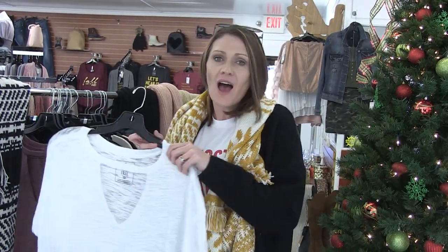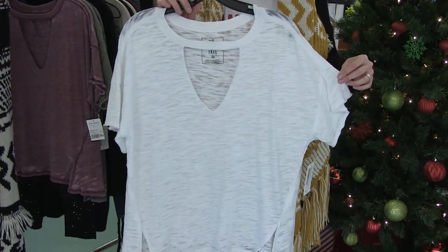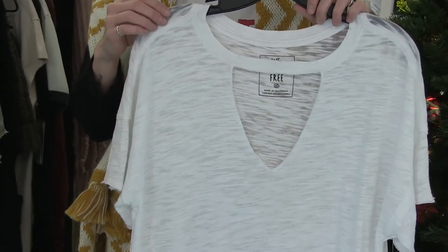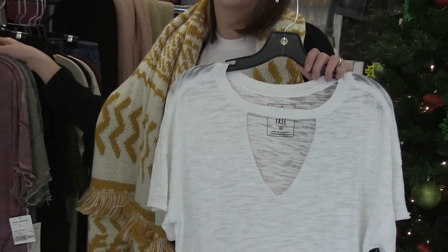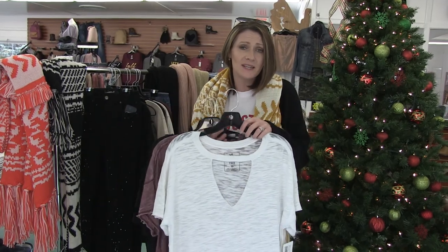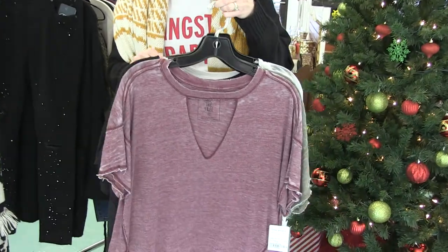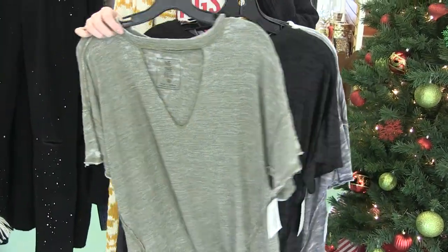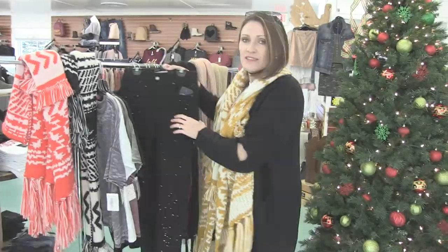We also have this Free People top — it's such a good basic top to have in your closet. It has a nice little v-neck with a small strap across the top to add some character. You can put a bralette or a plain tank under this. It's a really good piece everybody needs in their closet. It comes in so many colors — here at West we offer rust, olive, black, and gray.